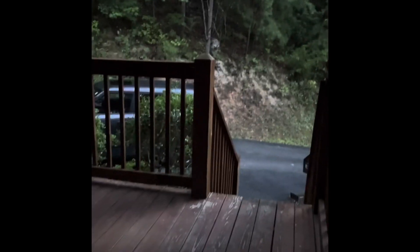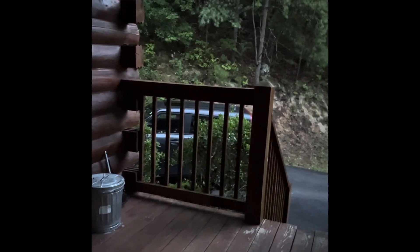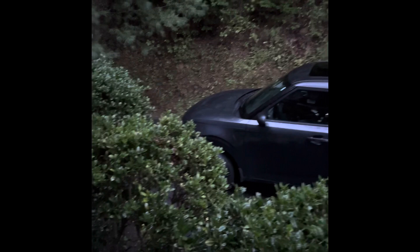I put my trail cam over here by the car, and I had dropped some food over there last night. I looked through the window, and something definitely took it. So I want to see if it's a raccoon that came last night, or possibly a bear. I don't know.